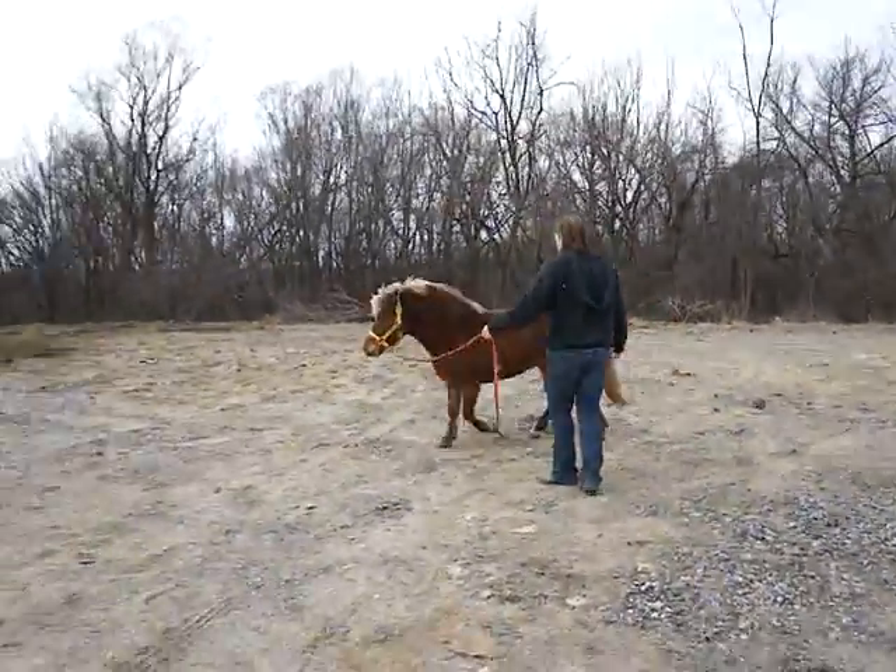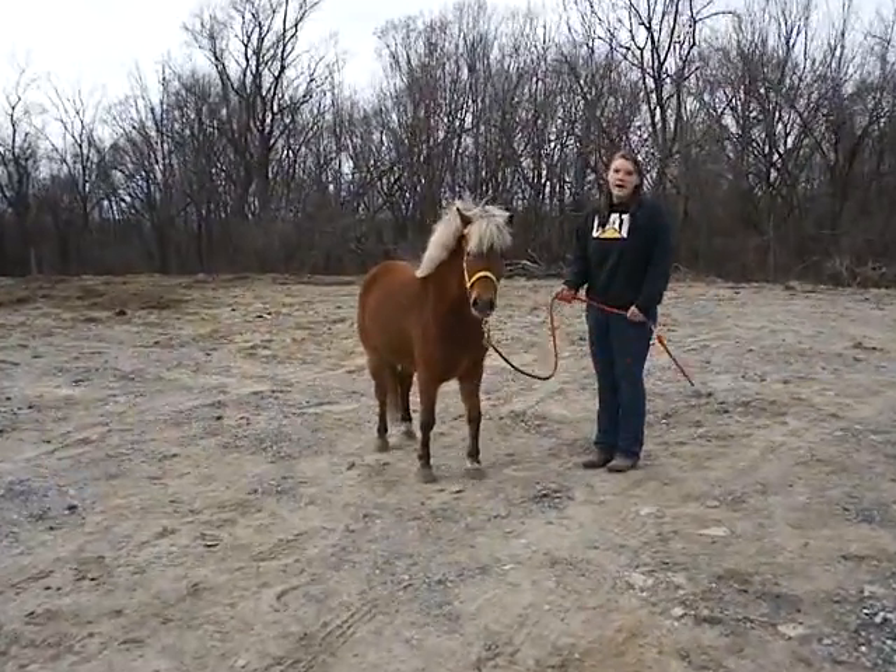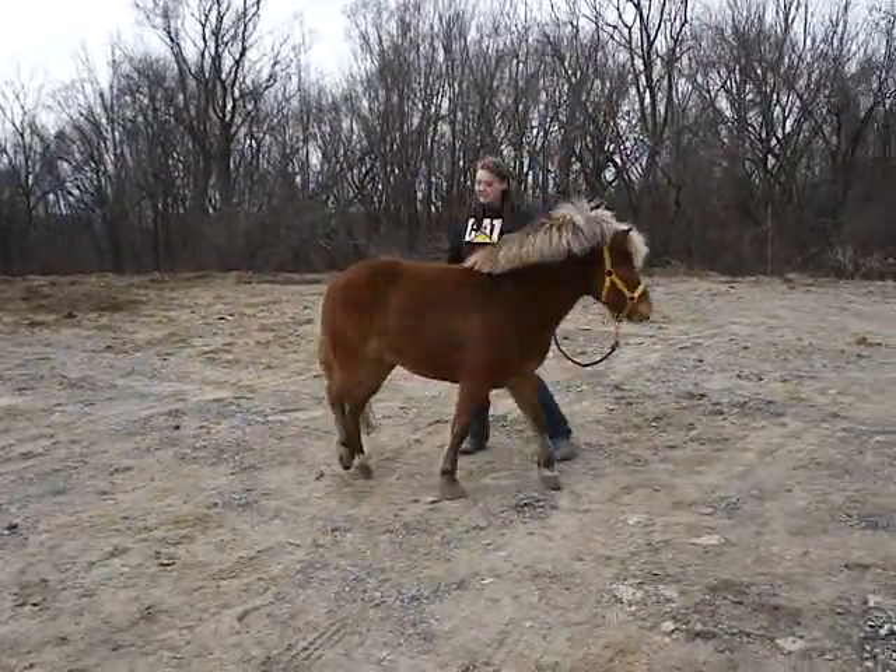Somebody's worked with her. Does this come with the pony? Does this come with the pony for you?